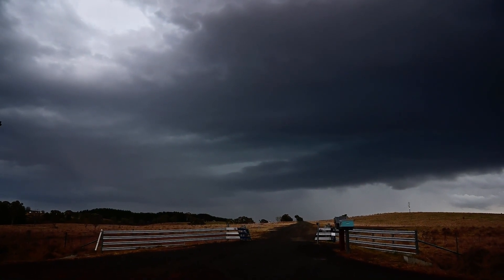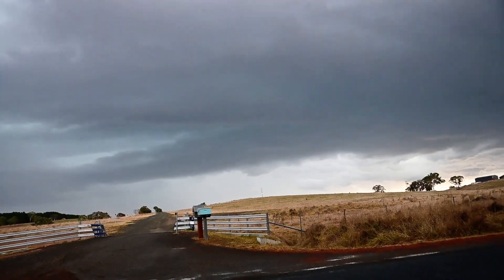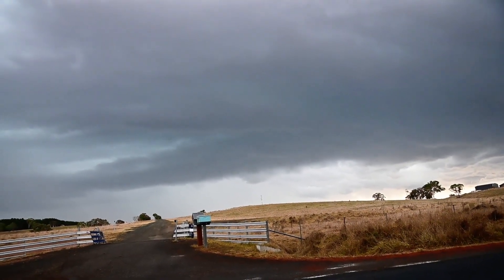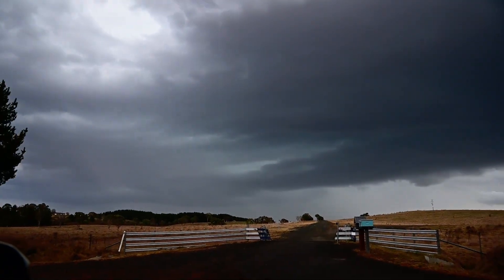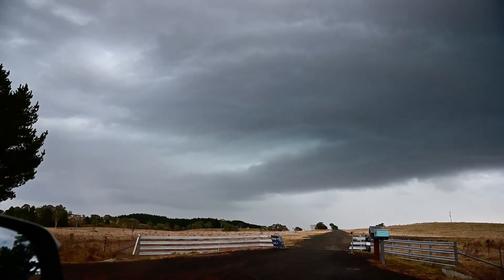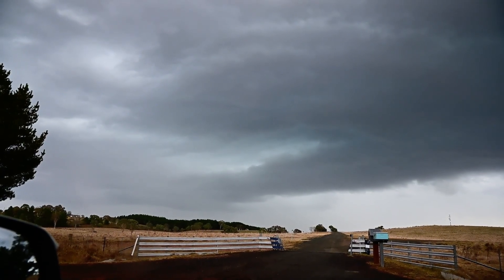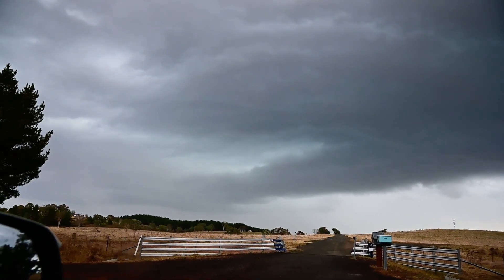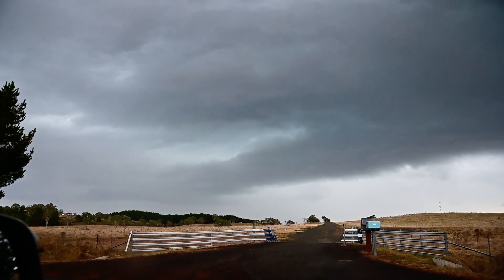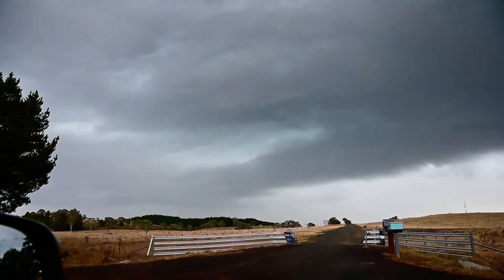May get a baby CG out of this — some nice scenery though. Considering it's winter — yep. I think that cloud's going to cut loose any minute. There's a CG, but fairly distant.